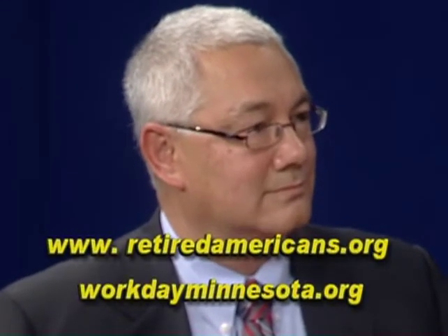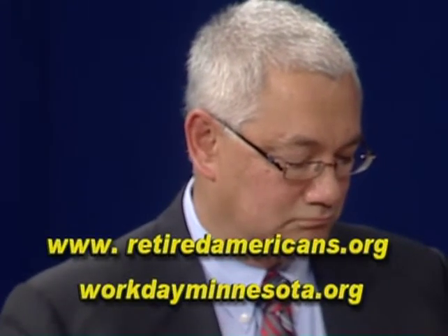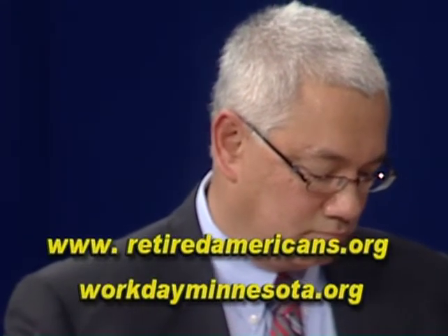To find out more on this, go to workdayminnesota.org or retiredamericans.org to find out more about it and what we can do to prevent that. Steve Francisco, former aide to Congressman Bruce Bento and former Federal Policy Director for the Minnesota Council of Nonprofits.